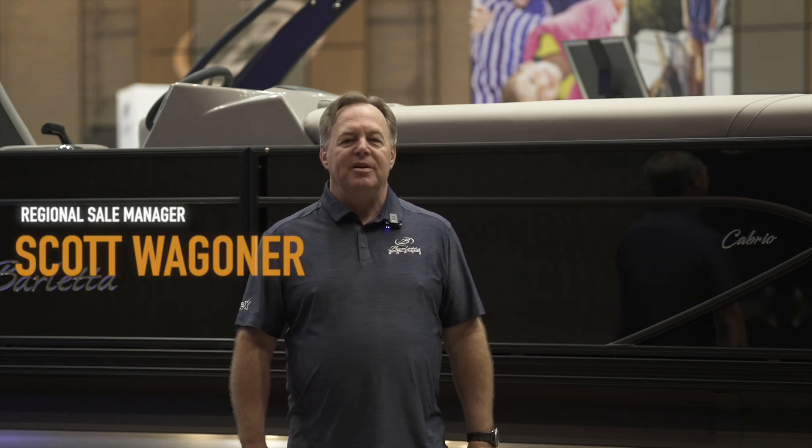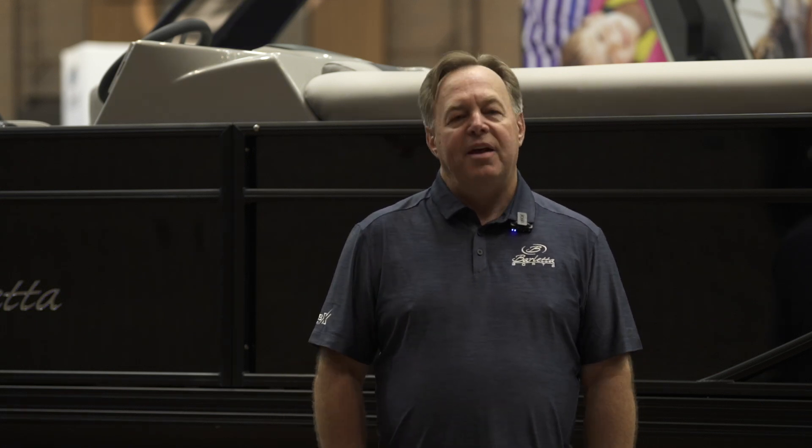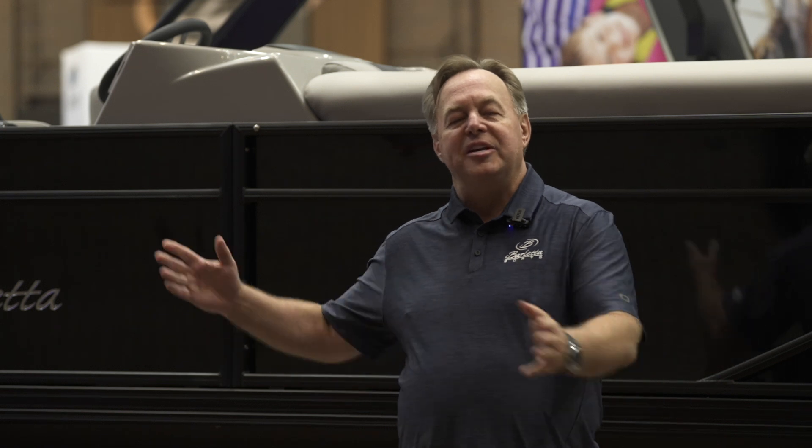Hey everybody, Scott Wagon, Northeast Regional Sales Manager with Barletta Pontoon Boats. Today we're looking at the all-new 2025 Cabrillo 24M. If you're looking for a boat to maximize space and seating versatility, this is the boat for you. Come on, let's take a look.